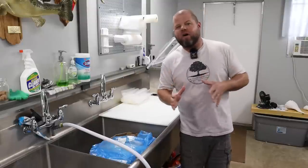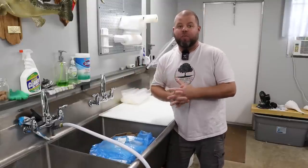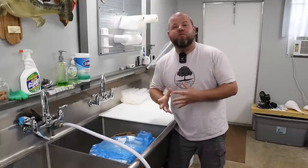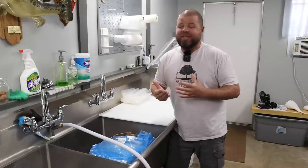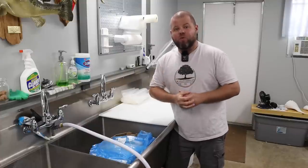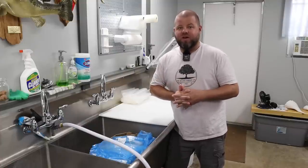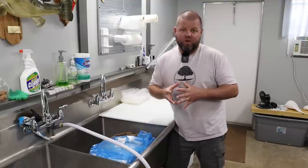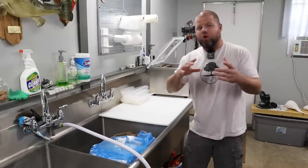Welcome back. Since our channel covers everything we do here on our property — from DIY projects to gardening to how we put up food — I thought I would share how me and Tiffany, my wife, save killer money on food. I'm talking tremendous amounts of money we save throughout the year. Here are a few tips and tricks, the things we look out for, and what we do to save that money. I just got back from the store.